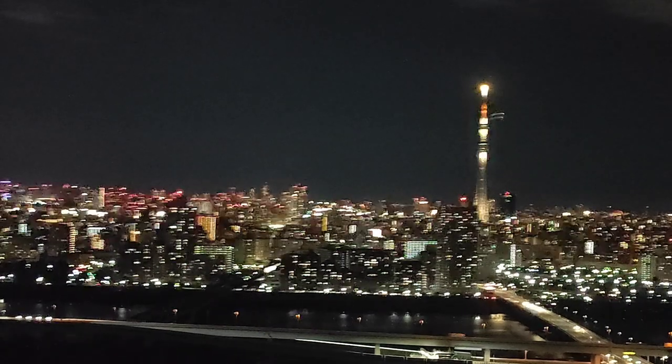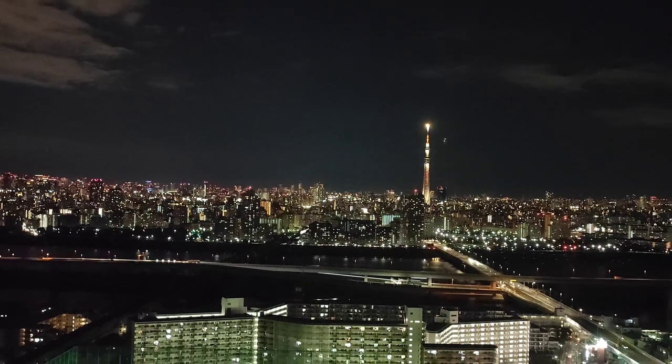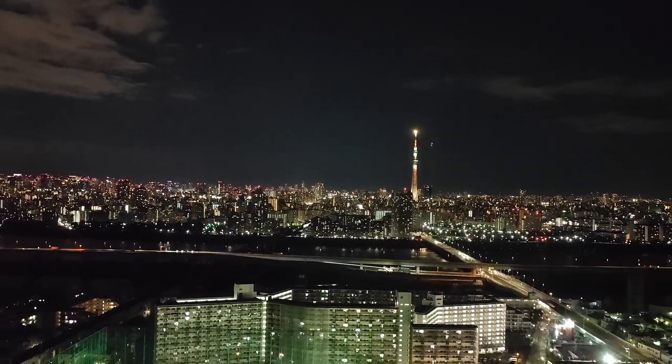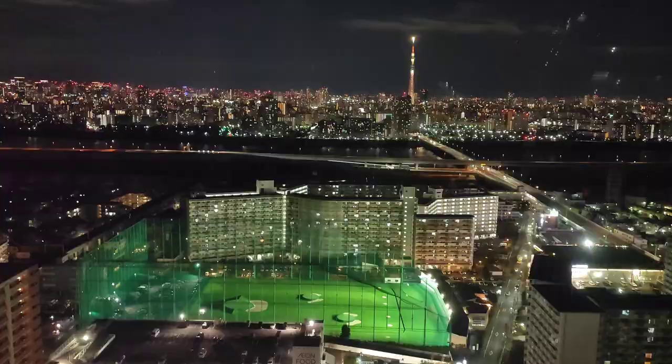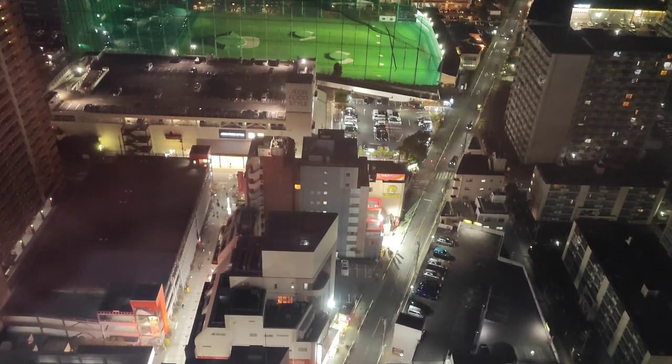Tokyo Skytree stands at a height of 634 meters. I'll post a separate video on the tour of Tokyo Skytree tower — please do check out that video as well. Since there are no high-rise buildings around Funabori Tower, it is very much suitable to get a good view of Tokyo from the east side, especially the stunning night light views.